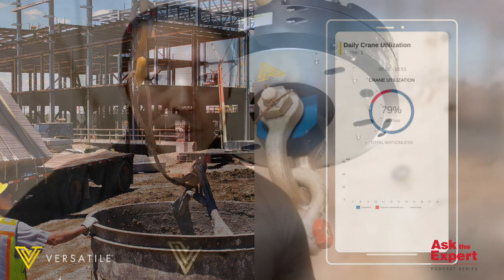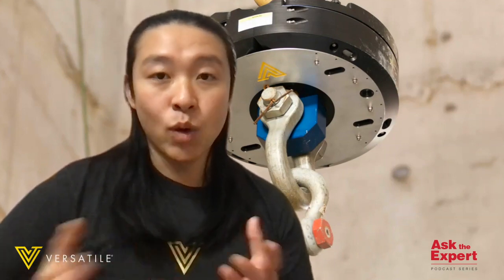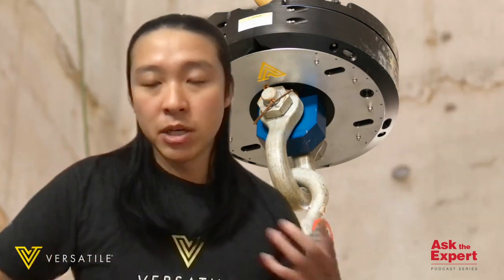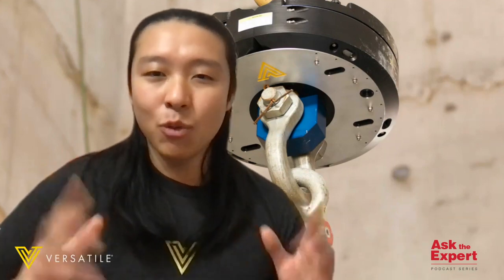With the CraneView hardware, we use a variety of sensors to automatically measure and track construction processes. These sensors collect data so we can recognize what is being picked — whether that's a steel beam, a rebar cage, a bundle of straight rebar, a porta-john, an empty container, whatever it is. We recognize it. We recognize the weight, motion, motionless, rigging, and unrigging.